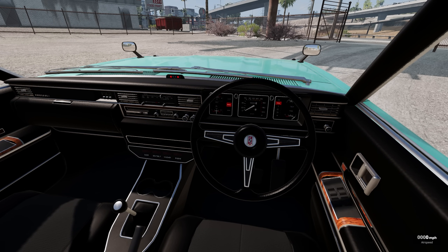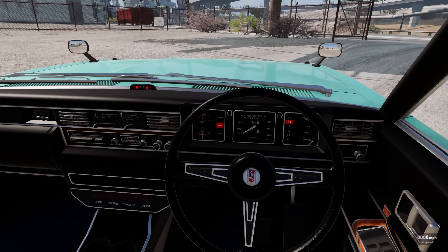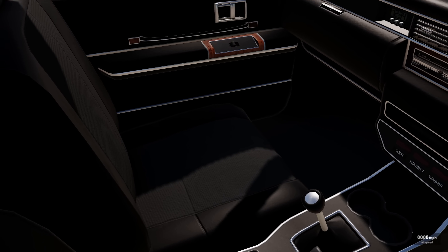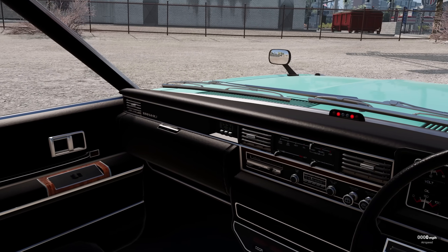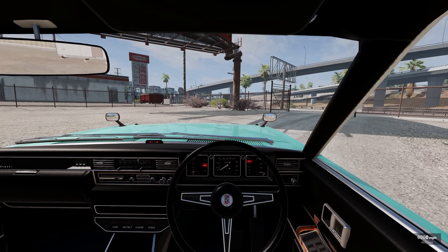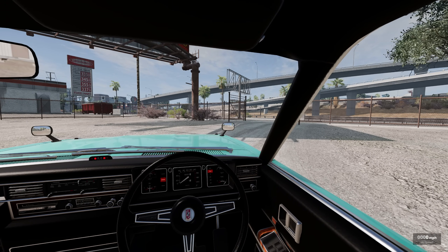Look at this, ladies and gentlemen. This is a mod. This is not a dev-made vehicle. This is a freaking mod. Look at the detail on this vehicle. Absolutely astounding. I love this so much. So what do you say we take it out on the road and see what it can do, shall we?